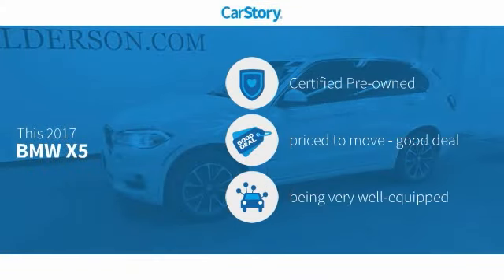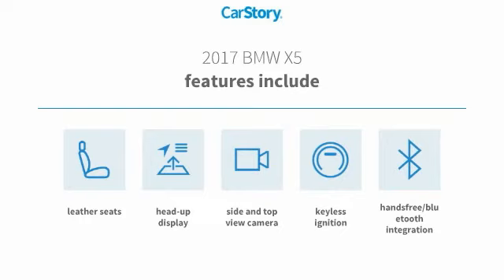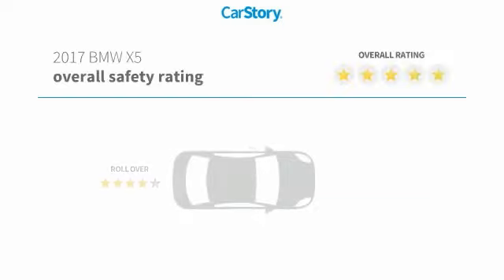CarStory research indicates this vehicle as certified pre-owned, a good deal, and loaded with features. Features also include keyless ignition, leather seats, heads-up display, and hands-free Bluetooth integration.